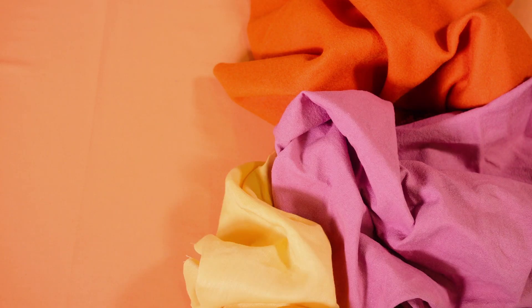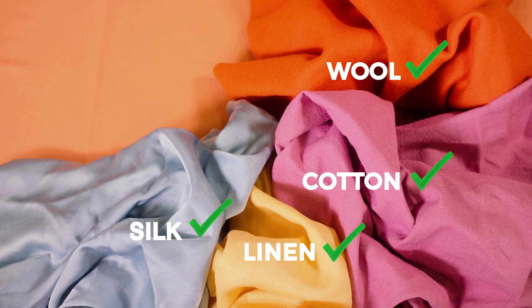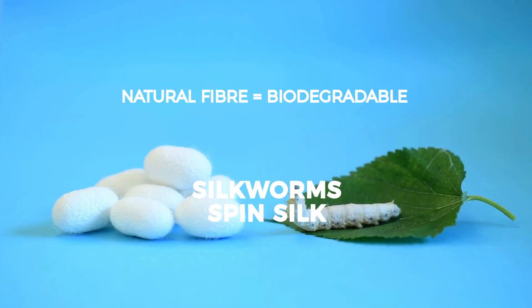What is a natural fiber? Natural fibers come from animals, like wool from sheep and silk spun by silkworms. They also come from plants, like cotton from the cotton plant or the flax plant for linen. They're biodegradable in their raw forms and have a much lower environmental impact than man-made fibers.